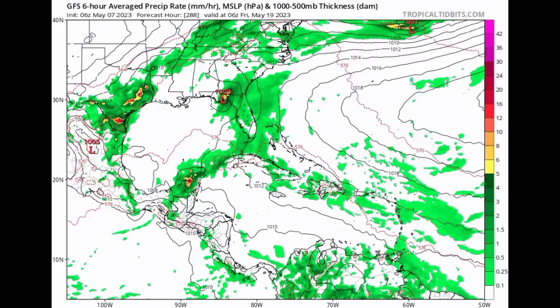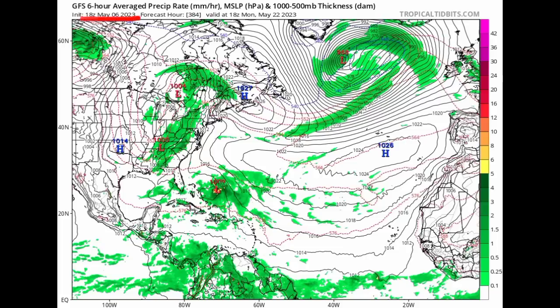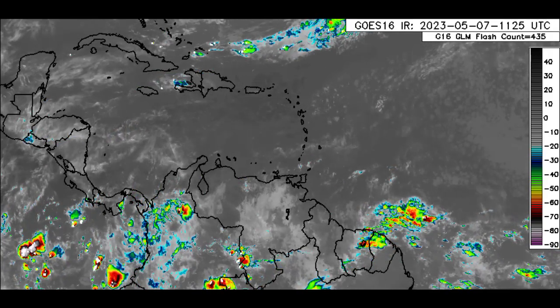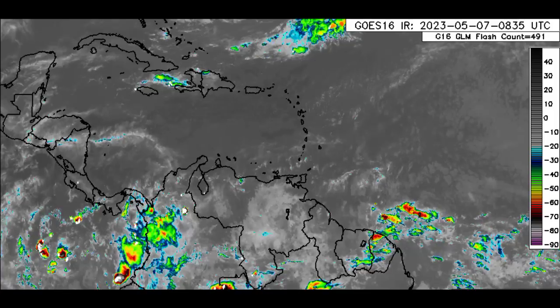At one point yesterday, the model was showing something developing from the Greater Antilles and heading out — which contrasts what the latest run is depicting. The model has been consistent only about the fact that we could see something in the North Atlantic, but in terms of intensity and where it could affect, that is unknown, especially since accuracy decreases significantly beyond five days. In terms of formation timing, we're looking at somewhere between next Monday through the week of the 15th and later in the month. I'll keep watching the models and keeping you updated in my daily videos.